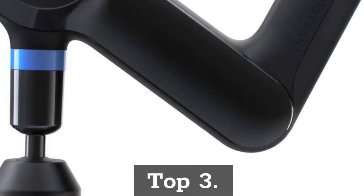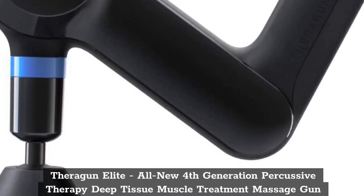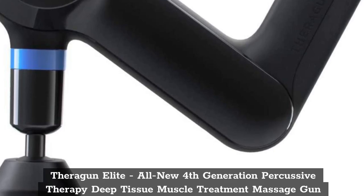Top 3: Theragun Elite — All-New Fourth Generation Percussive Therapy Deep Tissue Muscle Treatment Massage Gun.